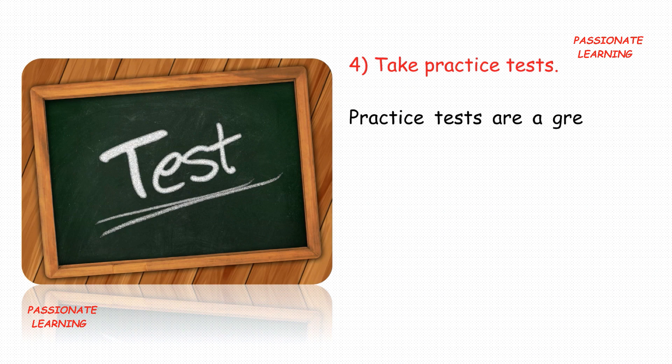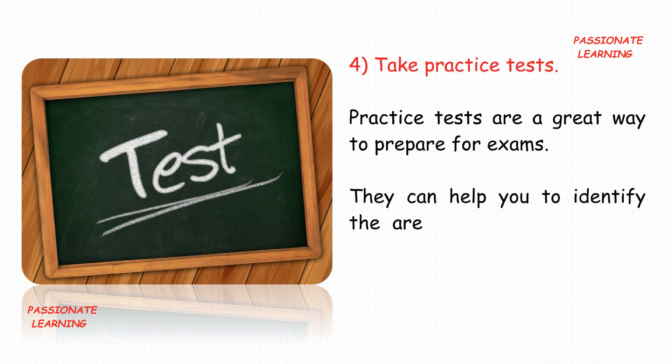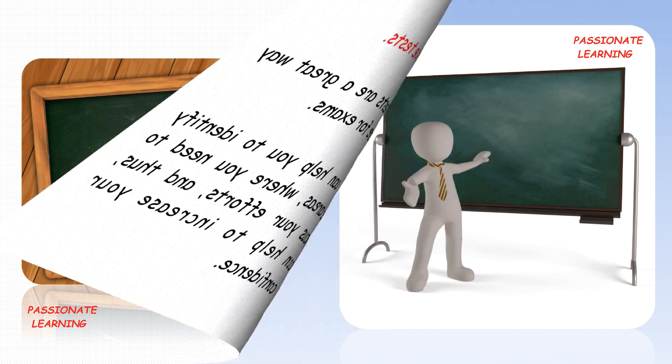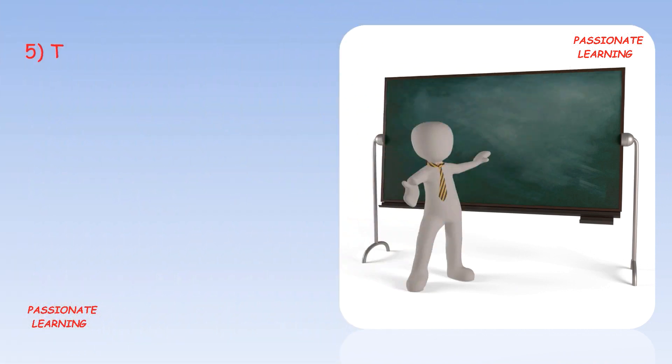The next tip is: take practice tests. Practice tests are a great way to prepare for exams. They can help you to identify the areas where you need to focus your efforts and thus can help to increase your confidence.